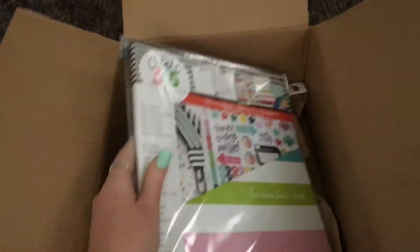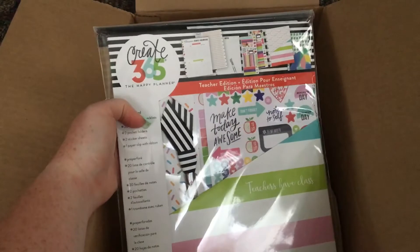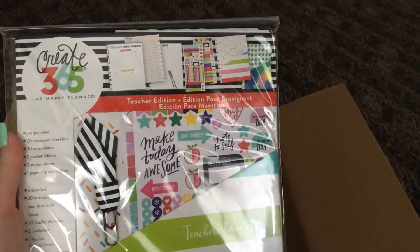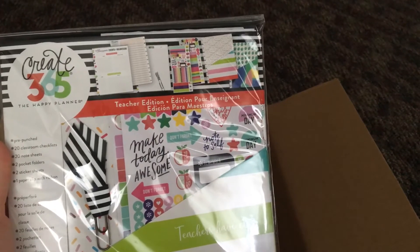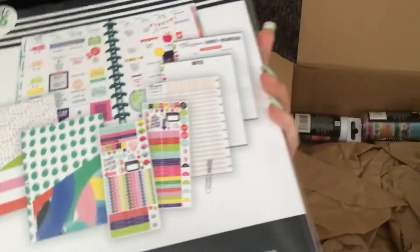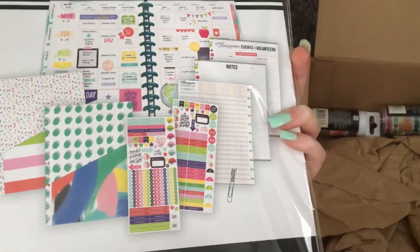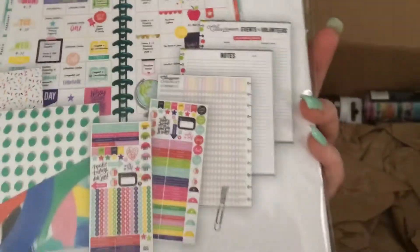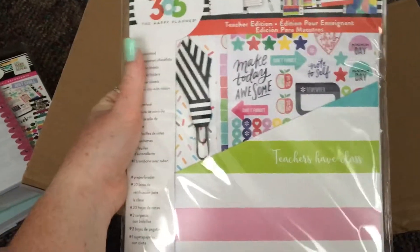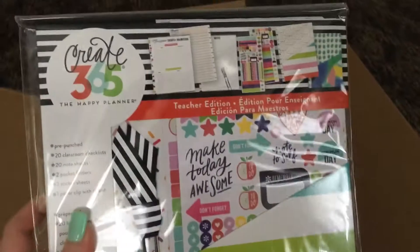This is probably what I'm most excited for — the teacher expansion pack, or accessory pack. It has two sheets of stickers, two folders, more checklists, more note pages, a classroom events and volunteers page, and a little paperclip bag. The folders are super cute — one says 'Teachers are crushed' in really small text with sprinkles on the background, and the note sheets have little polka dots on the side.